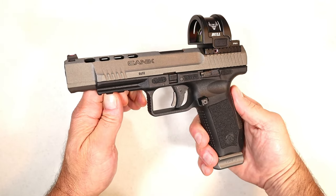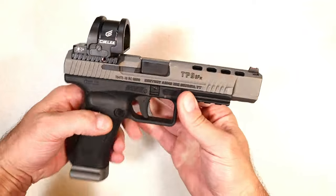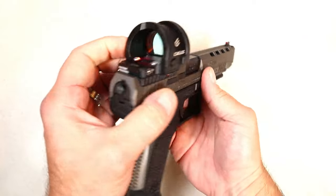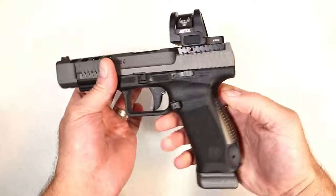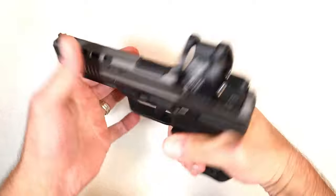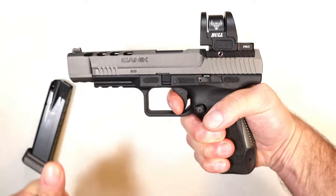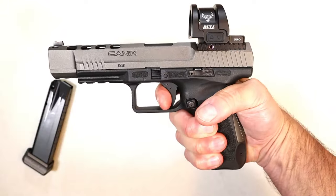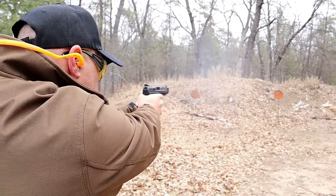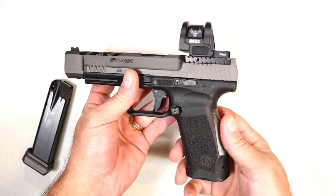This is the Canik TP9 SFX — full size with a 5.2 inch barrel in tungsten gray. Canik has come out with other models like the Mete and the Rival, but I've stuck with this. Check out this optic — it's made by Siley, called the Bull Pro, with a huge window. Comes with 20 round magazines and a fiber optic front sight. Loaded in the case with a bunch of accessories, right around $550. Excellent trigger pull, and that short reset is what brings people back to Canik. Offers a lot for the money and has been great since I've owned it.